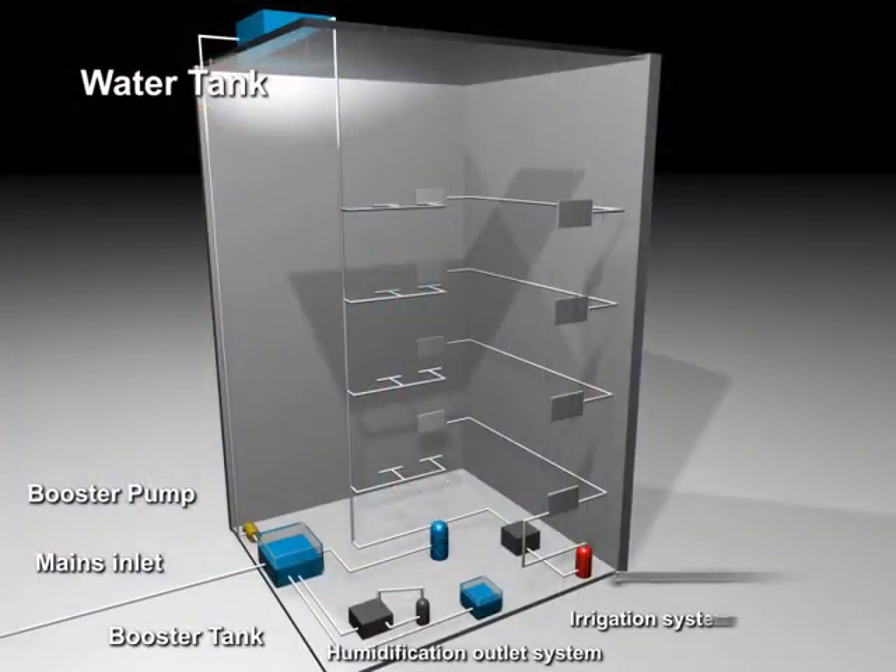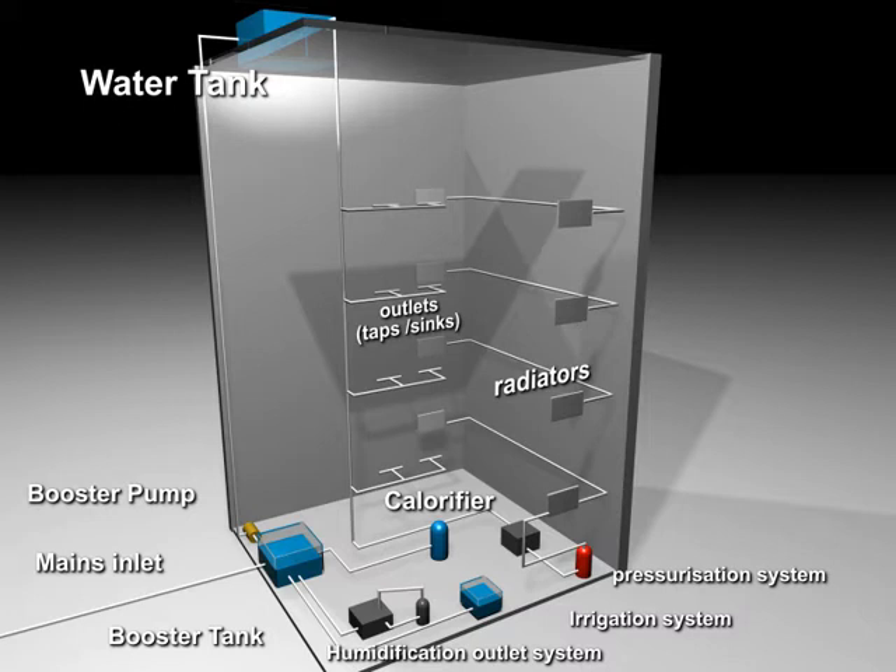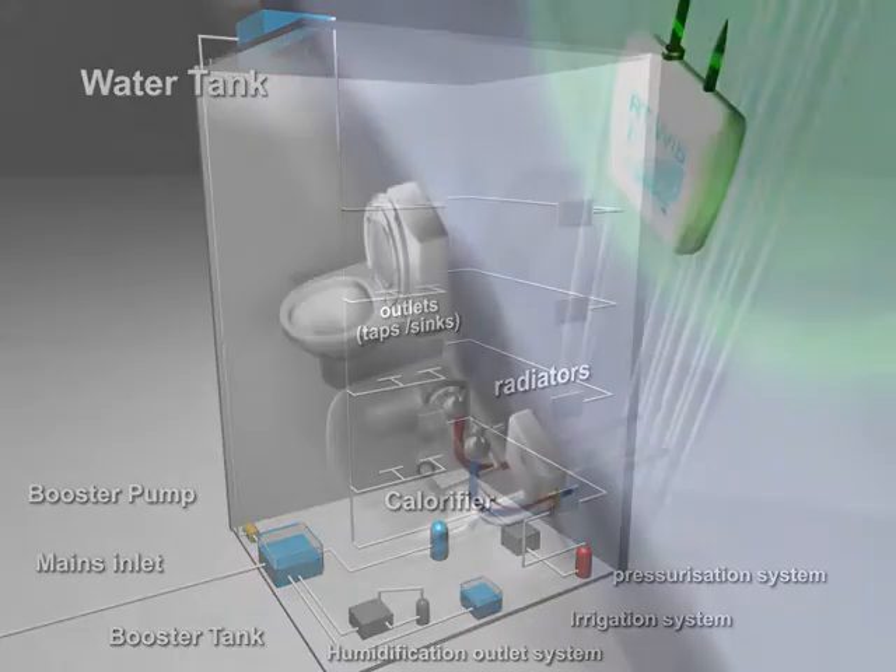Temperature sensors are fitted throughout the water system. This can include cold water storage tanks and calorifiers, humidifiers, pressurisation units and dead legs, plus any other areas that may be deemed a risk.